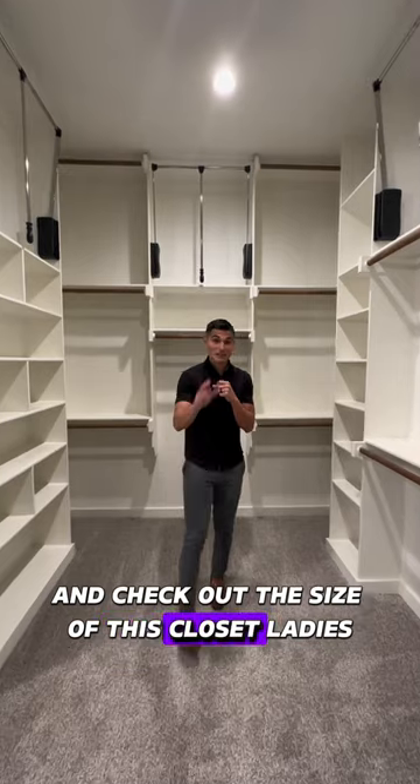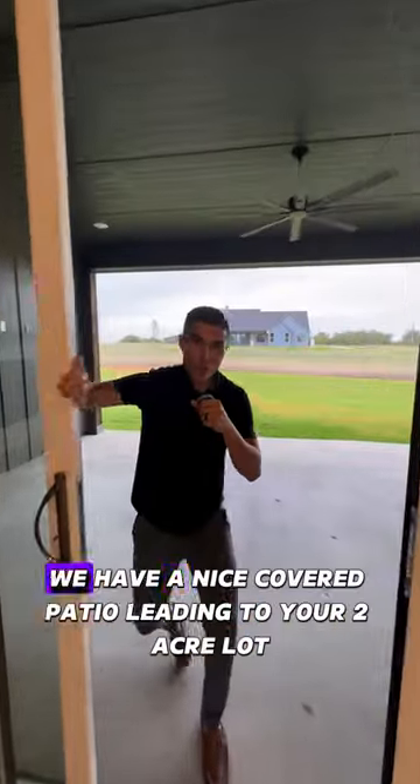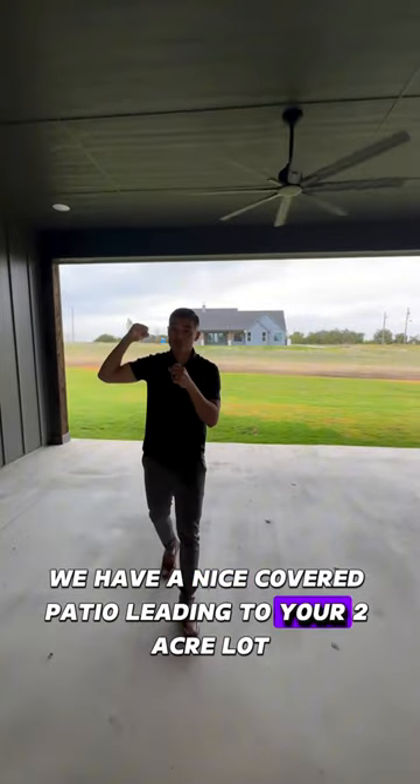Check out the size of this closet, ladies. Is this enough closet space? Comment down below. And in the backyard, we have a nice covered patio leading to your two-acre lot.